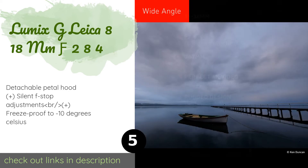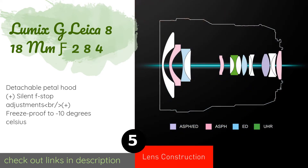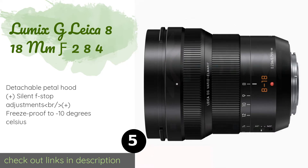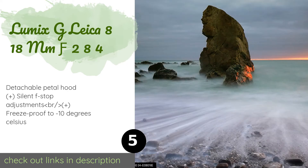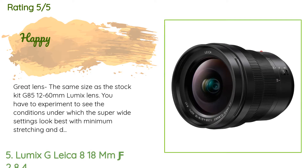The next product is the Lumix G Leica 8-18mm f/2.8-4. The wide angle range, combined with glass from one of the photography world's most highly regarded manufacturers and a durable metal body, provides professional performance at a pretty reasonable price. The average rating of this product is 4.8 stars with more than 54 customer reviews.